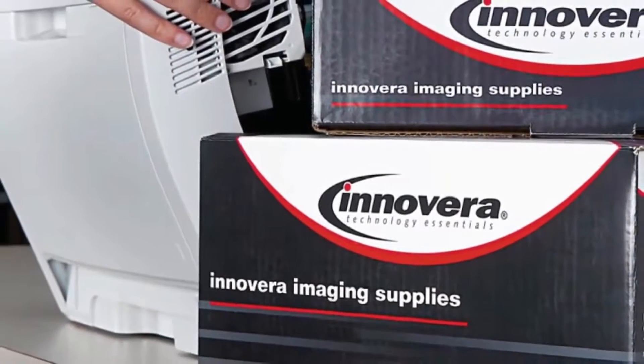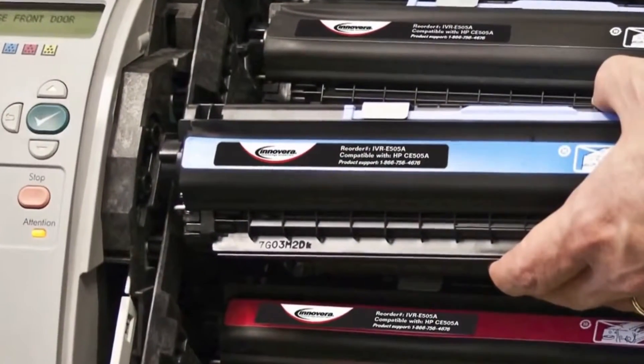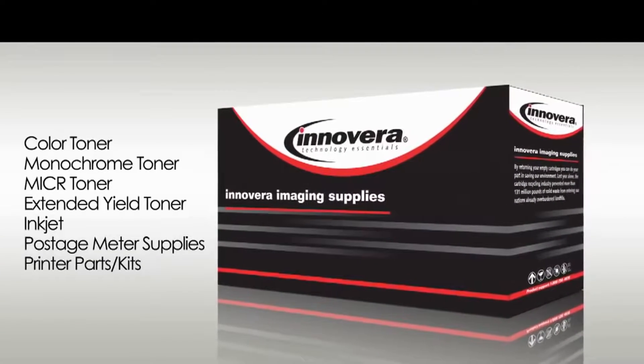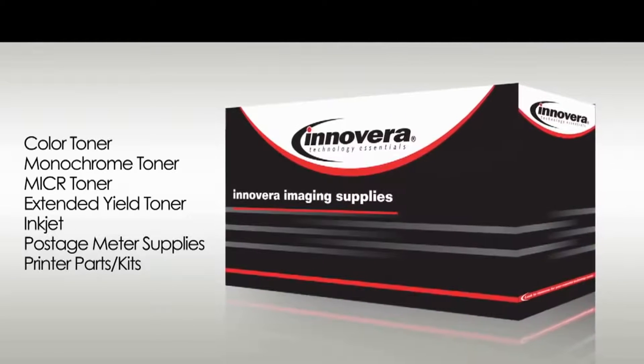When you demand exceptional performance and value, Innovera brand imaging supplies are the superior alternative to the major national brands. Innovera brand offers the most comprehensive product offering in the industry, consisting of over 600 ink, toner, ribbon, maintenance kits, and postage meter cartridges.